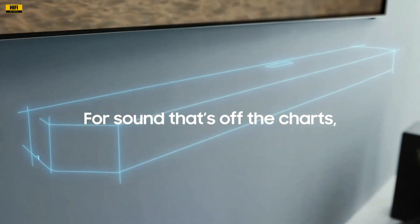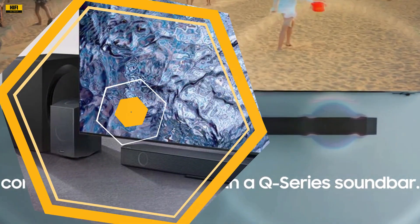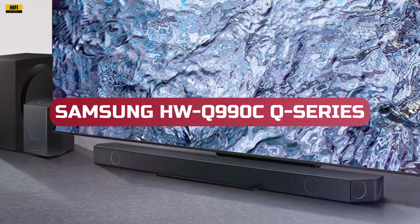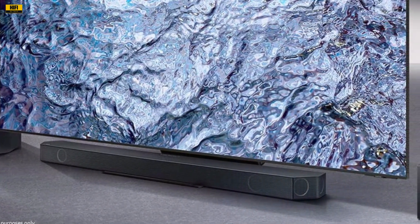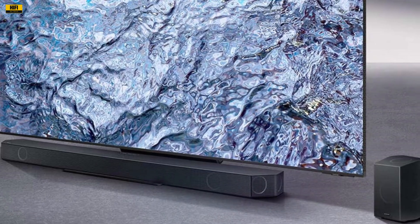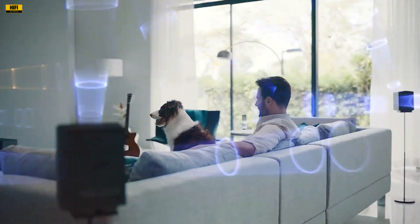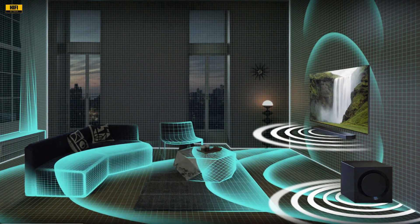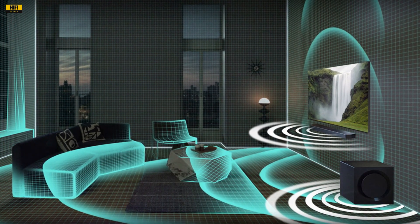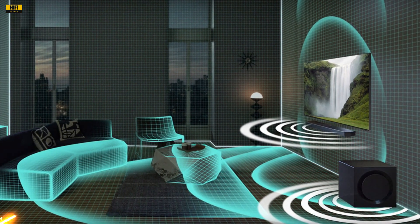Welcome, tech enthusiasts and audio aficionados. Today, we dive into the immersive world of the Samsung Q-Series 11.1.4 channel wireless Dolby Atmos soundbar with rear speakers and Q-Symphony. This audio powerhouse promises a revolutionary experience, boasting a plethora of features designed to take your home entertainment to the next level. Join me as we explore the ins and outs of this cutting-edge sound system, covering everything from its true Dolby Atmos capabilities to its built-in voice assistant and gaming prowess. Let's get started.